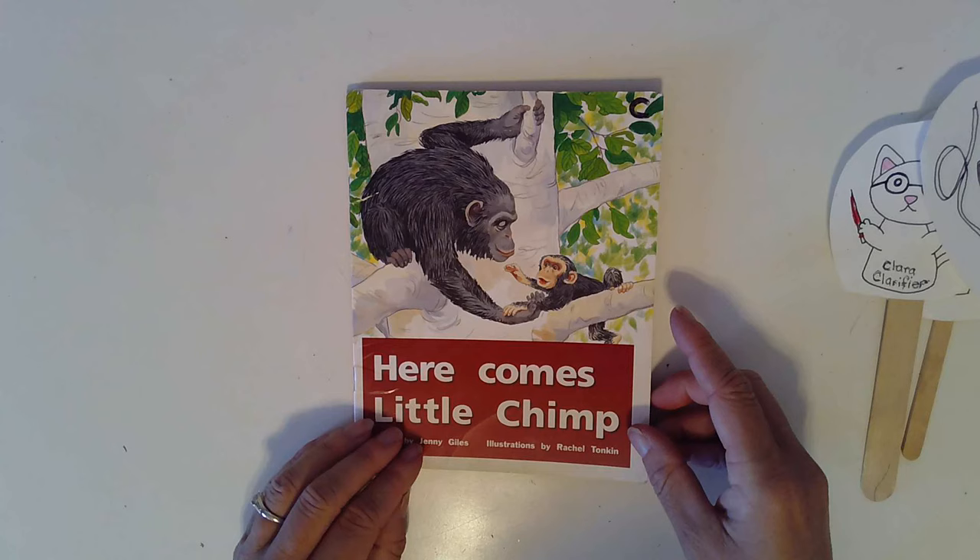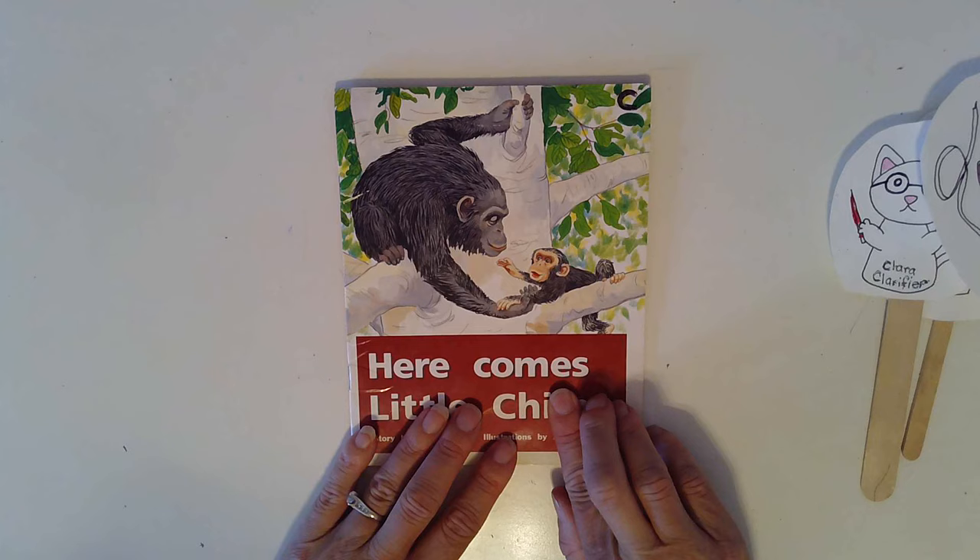Great reading. If you look at the word chimp, you can see that it starts with a C and an H. CH says ch, ch when it's together. Here Comes Little Chimp.